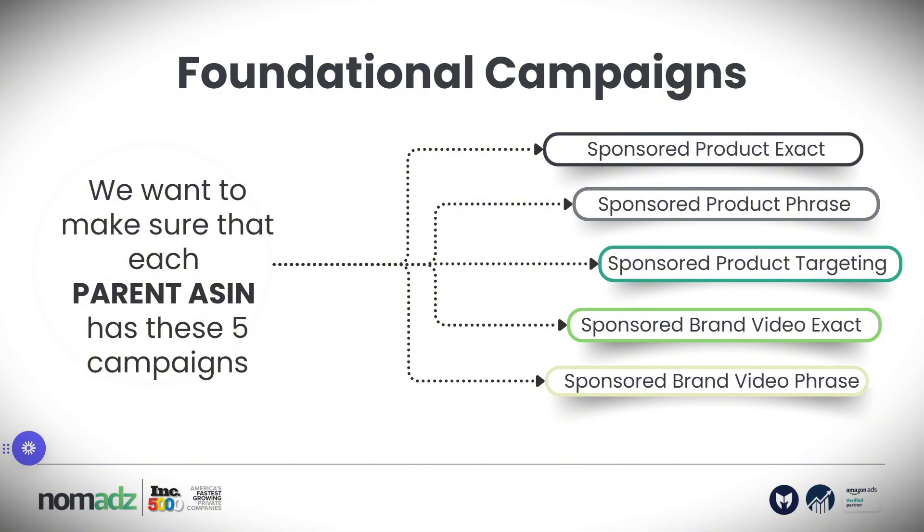For each parent ASIN, we want to have these five campaigns: sponsored product exact match, sponsored product phrase match, sponsored product targeting campaign, sponsored brand video exact match, and sponsored brand video phrase match. These campaigns follow the structure of one campaign, one ad group, 30 keywords or less, with an effective naming system and a clear target ACOS using the most relevant keywords. You will not believe how many sellers are missing these campaigns in their accounts and not targeting relevant keywords for their products.